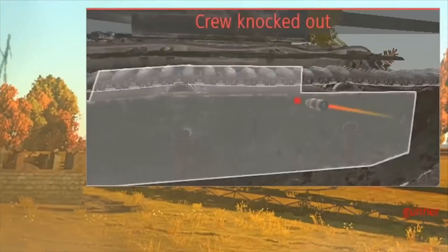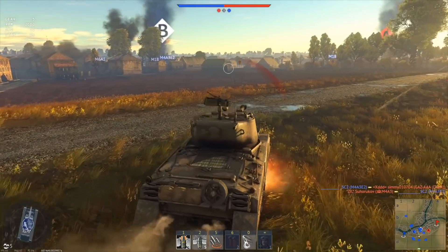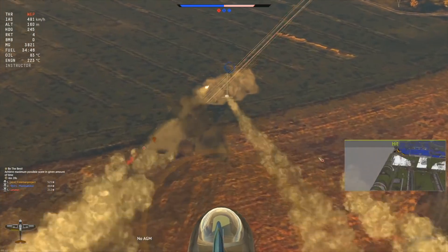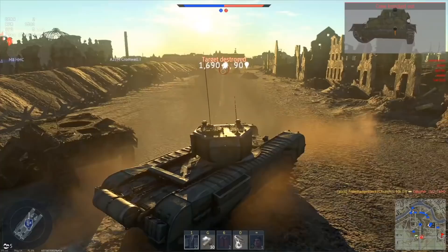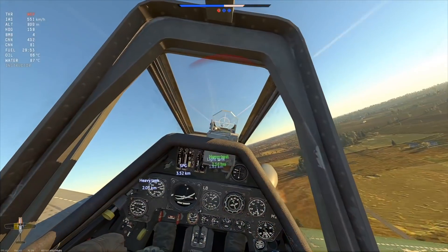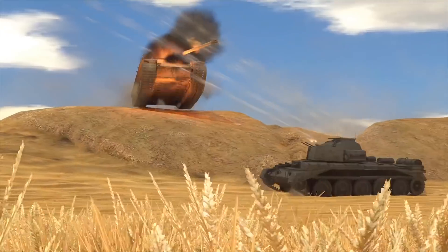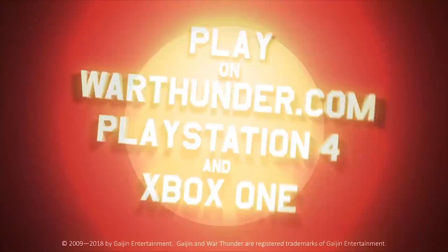This video is sponsored by War Thunder, the most comprehensive military vehicle online game for PC, PlayStation 4, and Xbox One, featuring more than 1,200 playable aircraft, tanks, helicopters, and ships from the 1930s to the 1990s. Download and play War Thunder for free using the link in the description and get a free bonus tank, aircraft, or ship and three days of premium account.